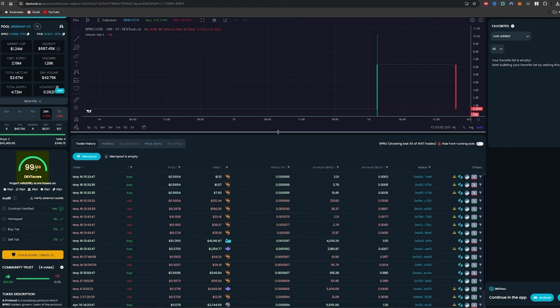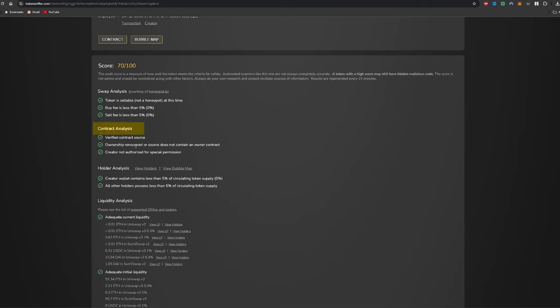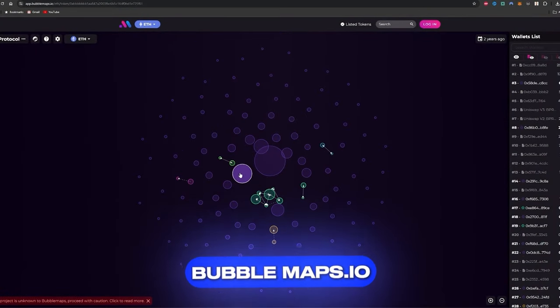You can also always double-check a lot of this. Sometimes you might run into projects that score 99 out of 99 but still say to verify external audits or have incomplete information. In that scenario, we can copy the contract address, go over to TokenSniffer.com, paste the address, and this will also give you a safety score. You can see the safety score on this one is 70 out of 100. Under contract analysis, ownership was renounced, the token is sellable so it's not a honeypot, there are no taxes when buying and selling, and the contract is verified. The creator wallet contains less than 5% of circulating supply and all other holders possess less than 5% of circulating supply. You can also click on bubble map to see how all the wallets are connected, or go to bubblemaps.io for a much better view of all of this.